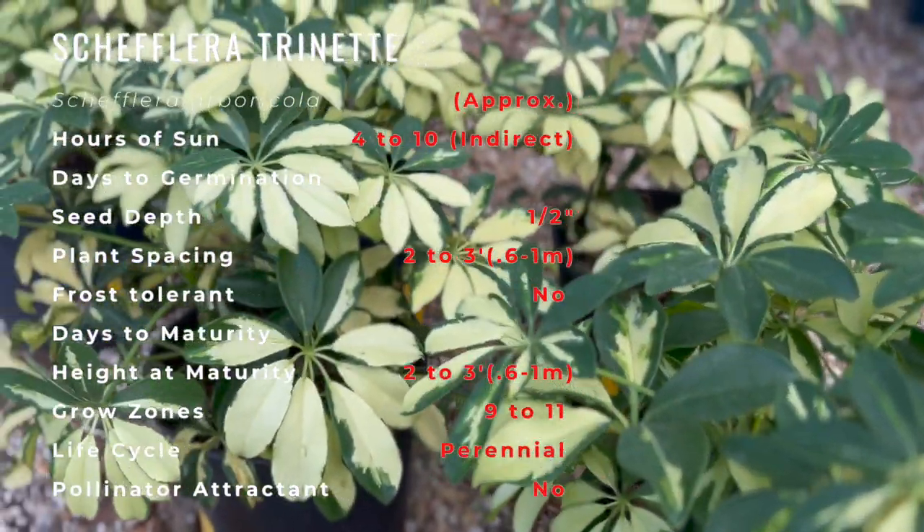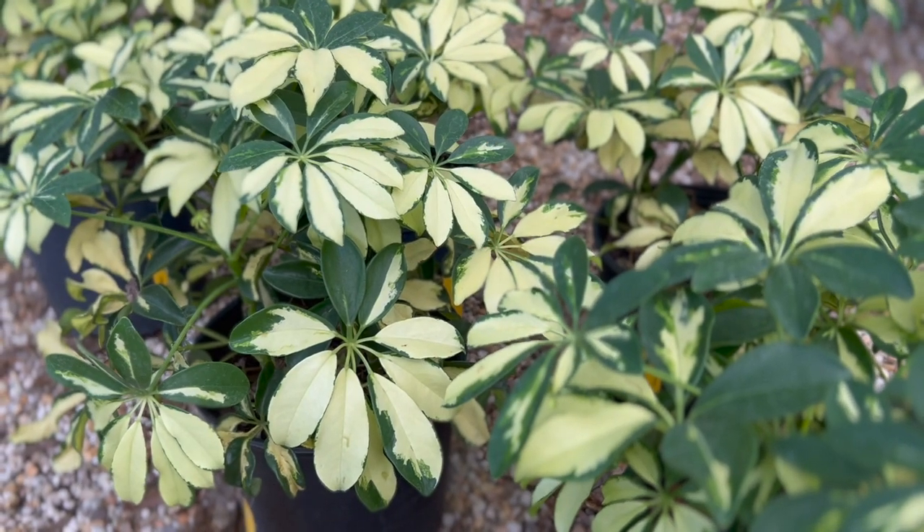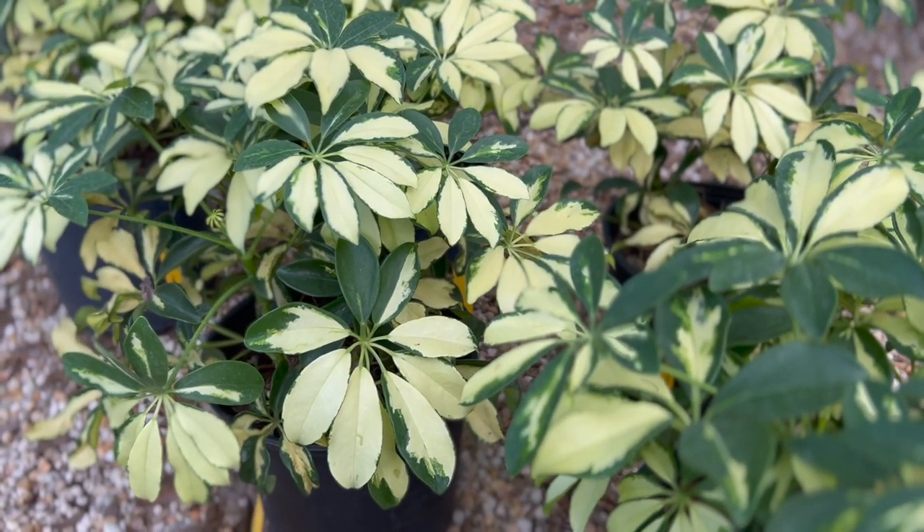Companion plants that go well with Schefflera Trinette are Dracaena, Ficus, and Dieffenbachia.